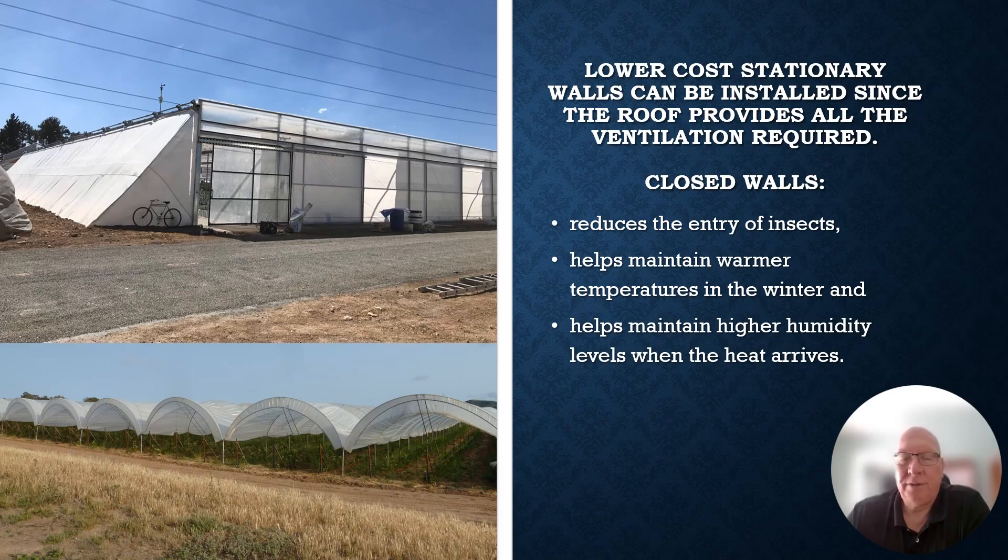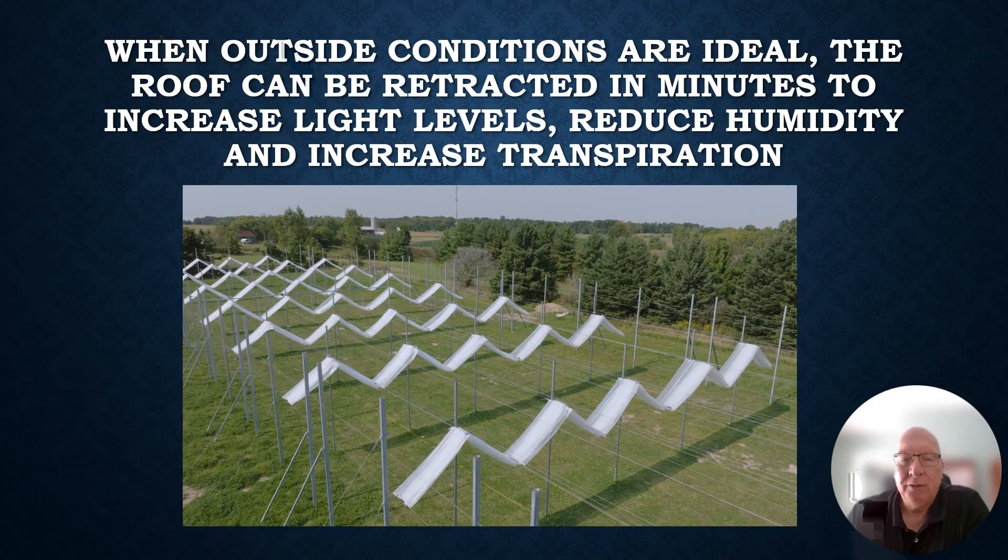Lower-cost stationary walls can be installed on the AutoDry since the roof provides all the ventilation required. Based on our learnings over five years, while we did have motorized walls on two sides, we found we were keeping the walls closed all the time. Closed walls reduce insect entry, help maintain warmer temperatures in winter, and most importantly, help maintain higher humidity levels when heat arrives. This is a significant difference from a tunnel — in a tunnel, because there is no significant roof ventilation, you have to keep perimeter walls open, which provides easy entry for insects, so insect pressure is generally always higher in a tunnel than in a retractable roof.